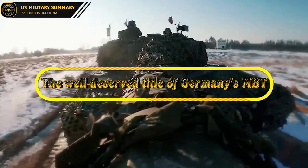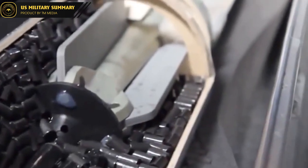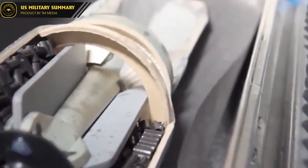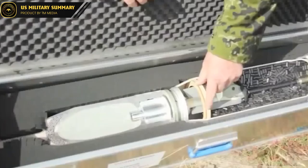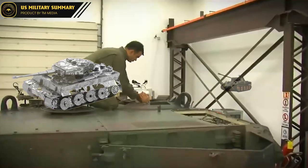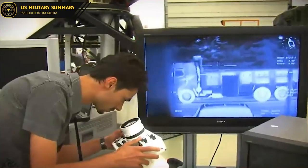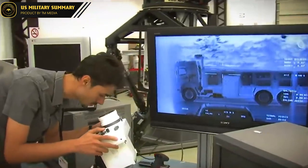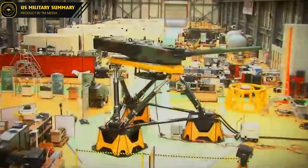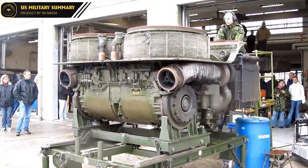Despite not being the birthplace of tanks, Germany, along with the Soviet Union, has a long-standing tradition of developing and producing world-renowned tank models. In World War II, powerful tanks such as the Tiger and Panther were developed and launched into battle by the Germans. This tradition was continued by West Germany, with the Leopard tank series and later the Leopard 2 produced by Krauss-Maffei maintaining Germany's reputation in weapon development.